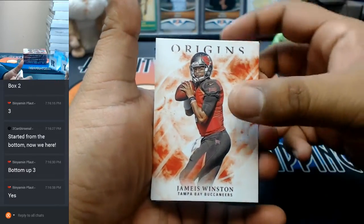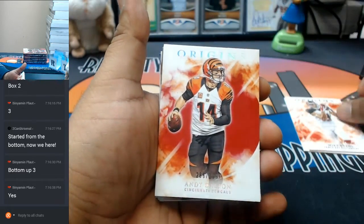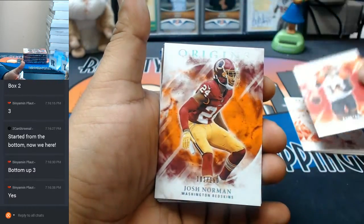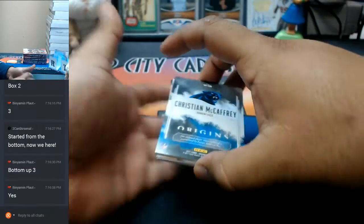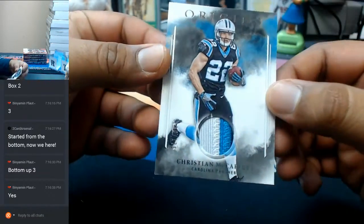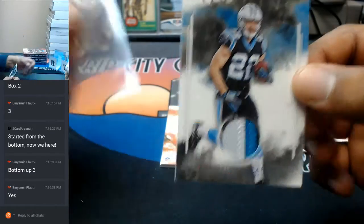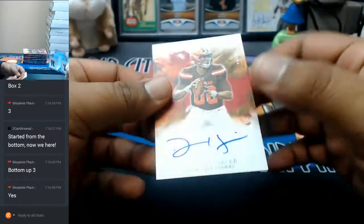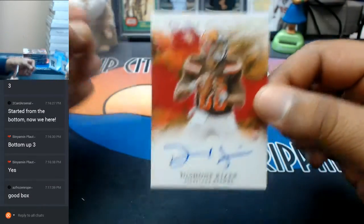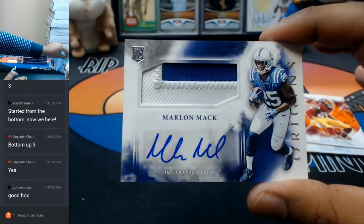Jameis Winston — books. Mike Evans — books, numbered to 299. Andy Dalton — Bengals, to 150. Josh Norman, Redskins. Wow, sick — nice three-color patch, to 175 for the Panthers: Christian McCaffrey. For the Browns, to 49: Deshaun Kizer. And the Colts RPA — two-color patch on there.